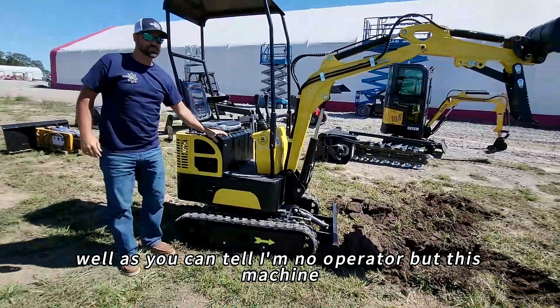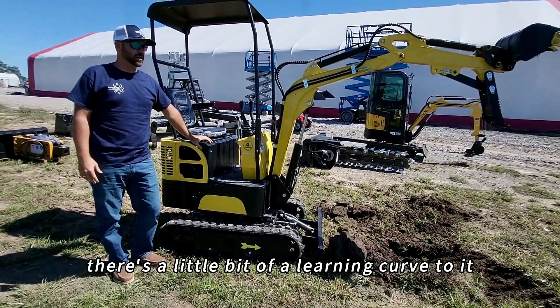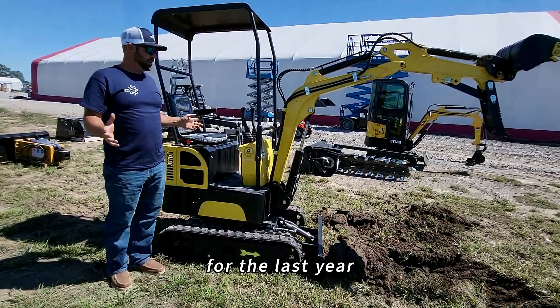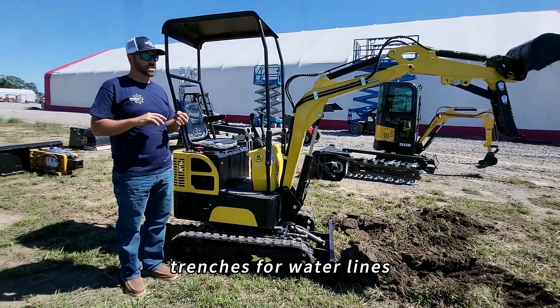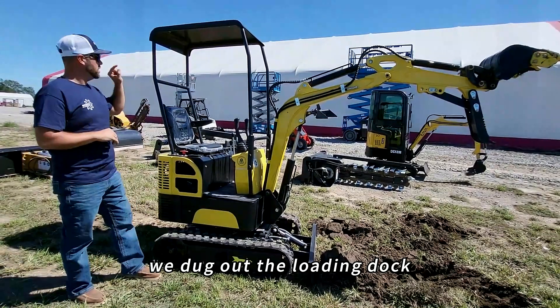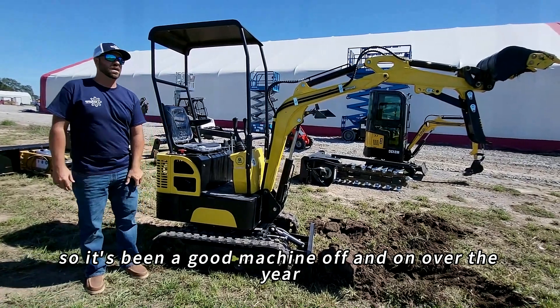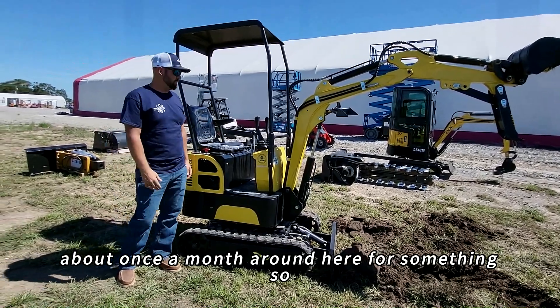As you can tell I'm no operator, but this machine works good. Like any new piece of equipment, there's a bit of a learning curve to it. I personally owned one of these machines for the last year. We've used it around our property for various projects — digging trenches for water lines, electric lines. We dug out the loading dock plate for this warehouse you see behind us with this machine. It's been a good machine off and on over the year — we use it about once a month around here for something.